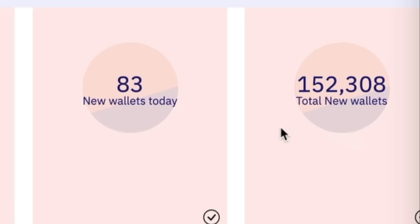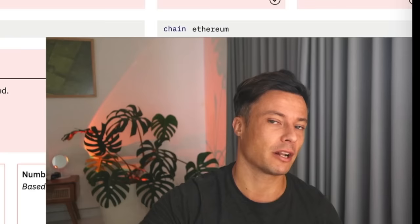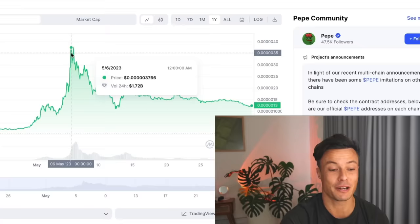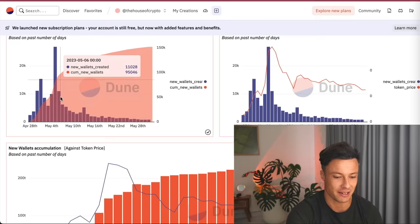So today there are 83 wallets — total new wallets 152,000. 83 wallets today is tiny; this is why I know we're likely to see Pepe dropping — more people are selling, fewer wallets being created. But coming back in time, on the 5th of May there were like 150,000 new wallets being created. Going back to CoinMarketCap, the 5th of May was like the top. The number of wallets being created tells you if it's too late — if you think it might be too late, it probably is.